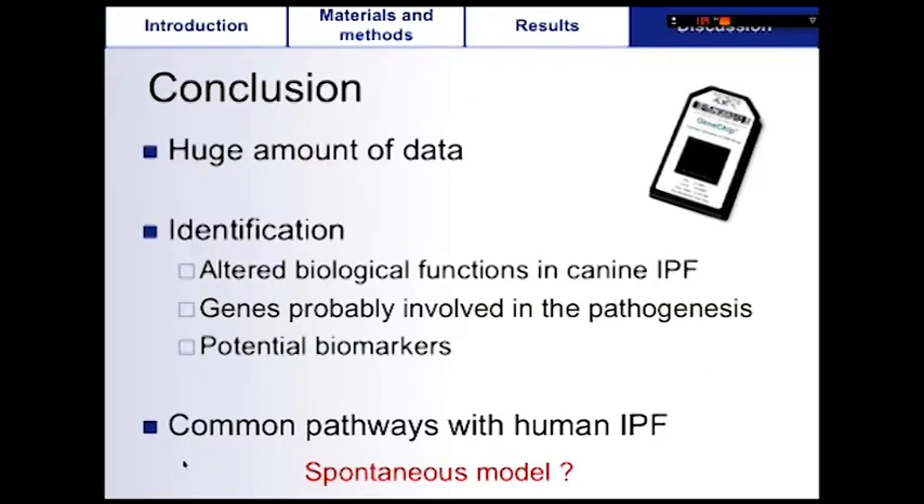In conclusion, the microarray experiment permits a large-scale approach but generates enormous amounts of data. Besides all mentioned limitations, this study helped to identify altered biological functions in canine IPF, to highlight genes probably involved in the pathogenesis, and helped to identify potential biomarkers for further studies. This study also shows that human and canine IPF are not only clinically comparable, but they also share common molecular characteristics.